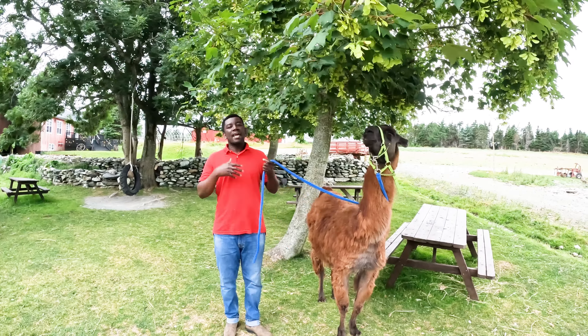How does the llama behave? She's really good around people — we've never had an issue. She's well-behaved; I can pat her down no problem. She's really friendly, quite happy with that. And towards other animals, I've never really seen her get aggressive.